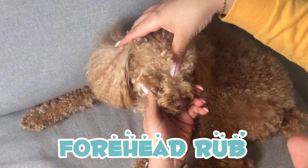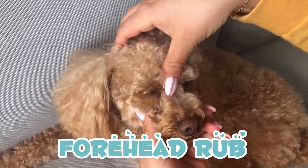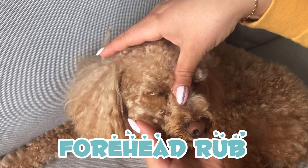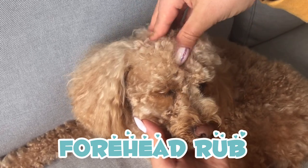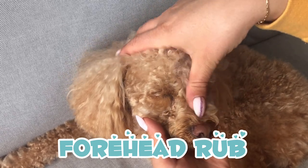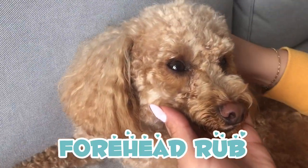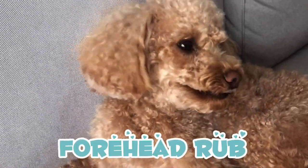The forehead rub is another very calming massage technique, and it's really great if your dog is experiencing anxiety. Calming points are primarily located on your dog's head. Start at the top of your dog's nose, where there is an acupressure point associated with calming and healing. Apply gentle pressure and run your thumb from the top of the nose over the head, going back and forth very slowly.